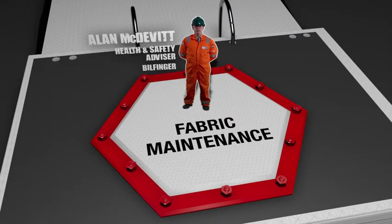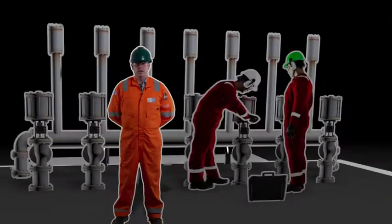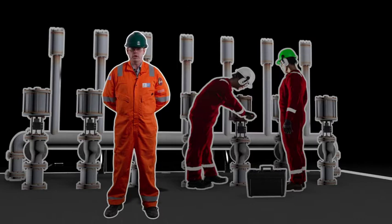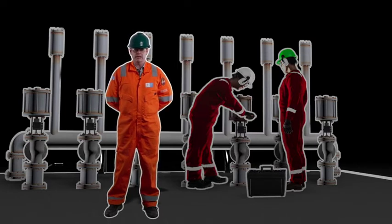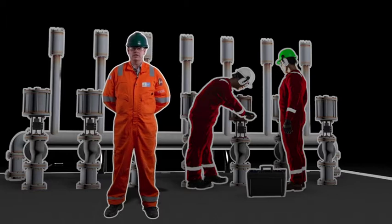The barrier I own is fabric maintenance. The act of fabric maintenance is protecting, preserving and prolonging the life of the assets. A good, forward-looking, proactive fabric maintenance campaign can ensure that the asset doesn't fall foul of excessive corrosion and unnecessary damage.